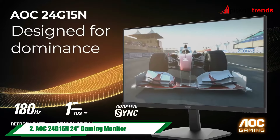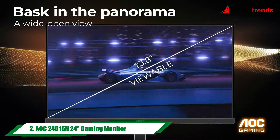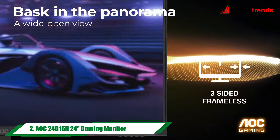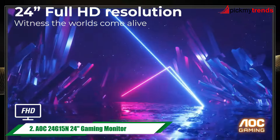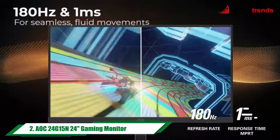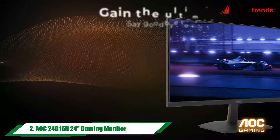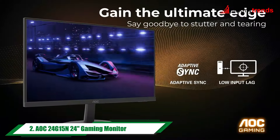Next, we have the AOC 24-inch gaming monitor. This monitor boasts a lightning-fast 180Hz refresh rate and 1ms MPRT response time, perfect for competitive gaming, with Adaptive Sync and HDR support.